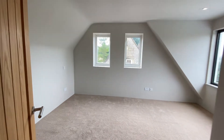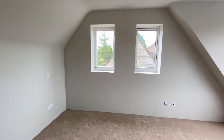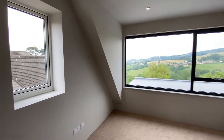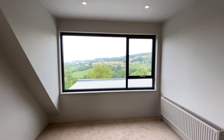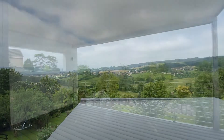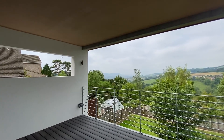Adjacent to this and completing the interior of the property is the fourth bedroom, this one also with beautiful countryside views. The rear garden is fully enclosed with a balcony area that allows you to look out over the views.